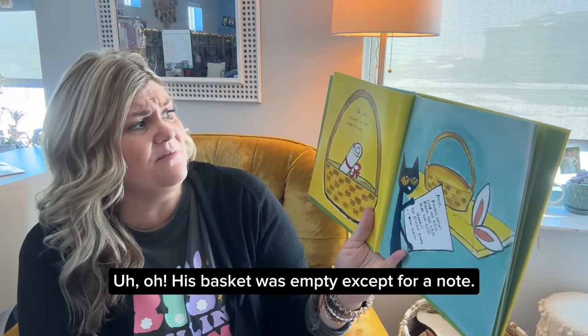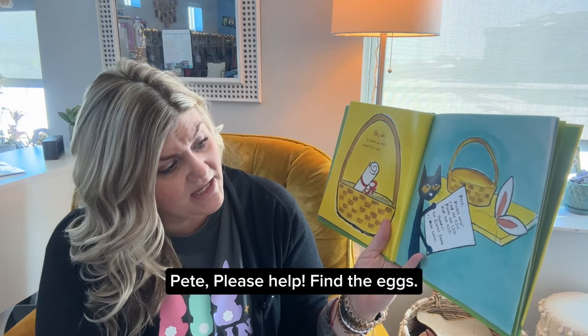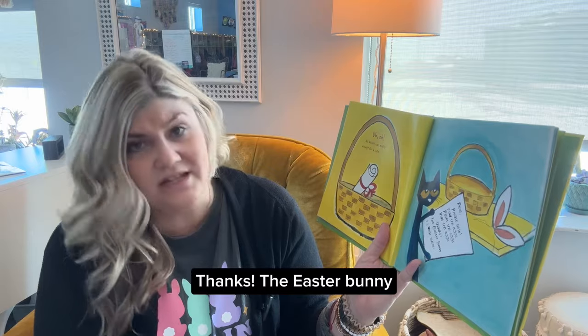Uh-oh, his basket was empty except for a note. Pete, please help. Find the eggs, paint the eggs, hide the eggs. Thanks, the Easter Bunny.